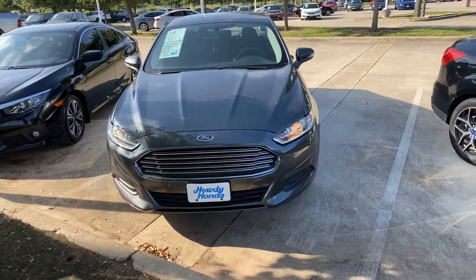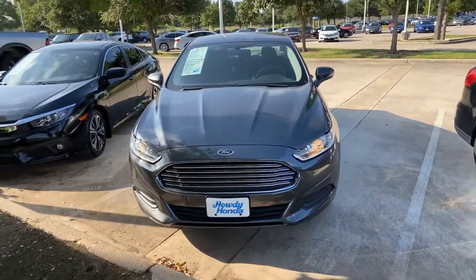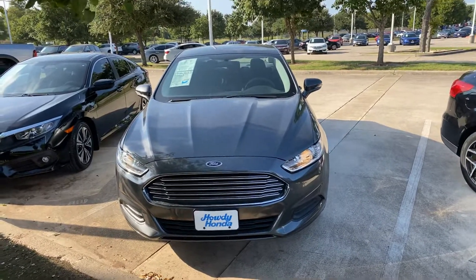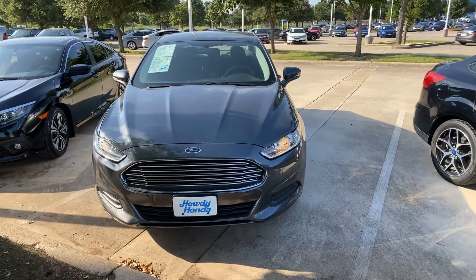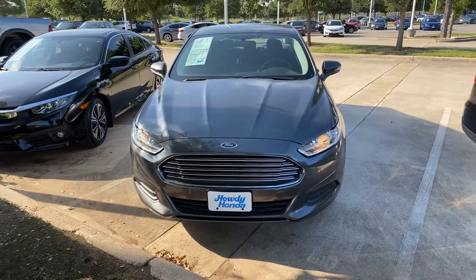Hi, this is Molly over here at Howdy Honda in Austin, Texas. I want to give you a quick video walk-around tour of the 2016 Ford Fusion. I'm sorry it's a little noisy behind me.